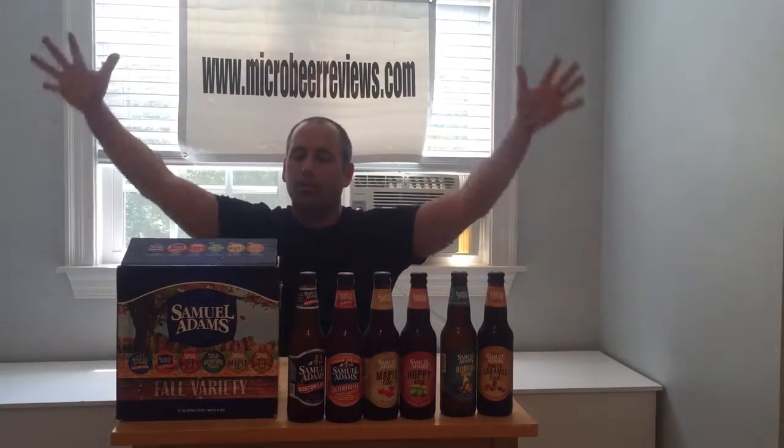Hey everybody, welcome back to Mike Rowe of Beereviews.com. We're finally back on location doing a multi 12-pack review. Everybody loves these things — we tell you what's in them, then we do the beer reviews.